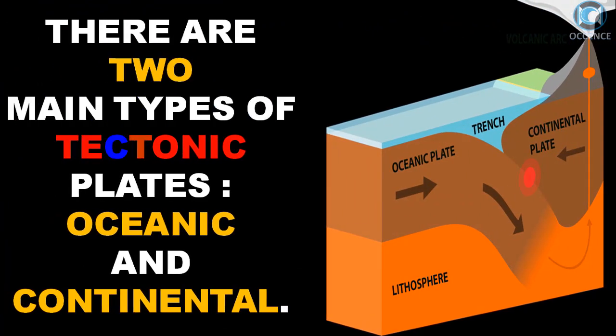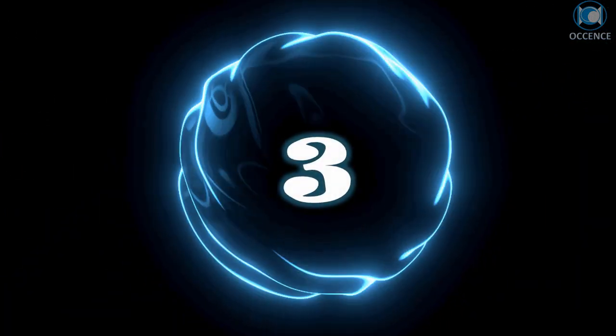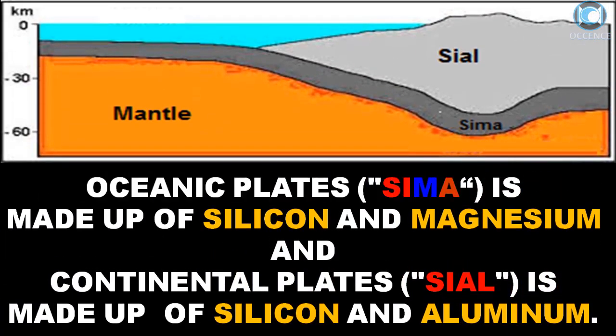There are two main types of tectonic plates: oceanic and continental. Oceanic plates, also known as SEMA, are made up of silicon and magnesium, and continental plates, also known as SIAO, are made up of silicon and aluminum.